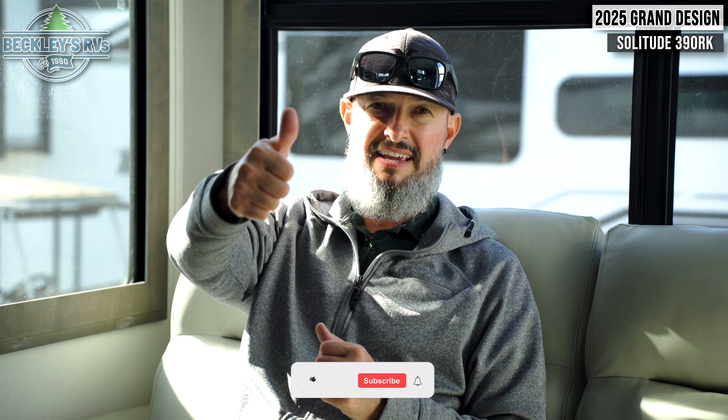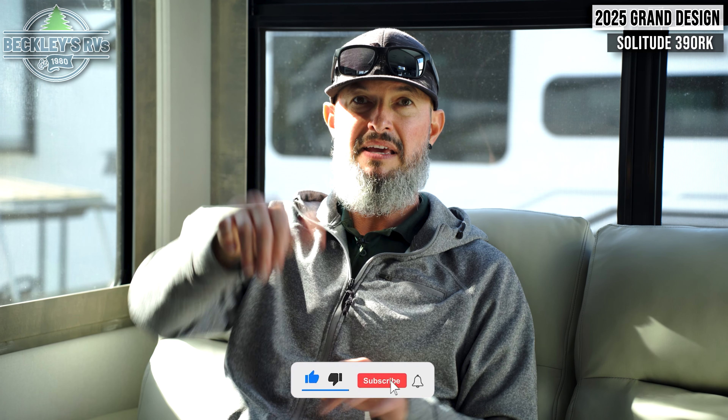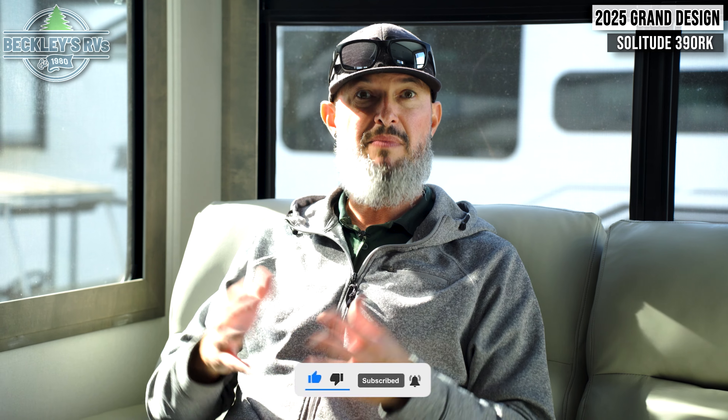All new for 2025, the Grand Design Solitude 390RK. If you liked it, give us a thumbs up, comment below with your first impressions or any specific questions we can try to answer. Show some love — smash that subscribe button. I'm Mikey B with Beckley's RVs. We'll see you at the campsites.